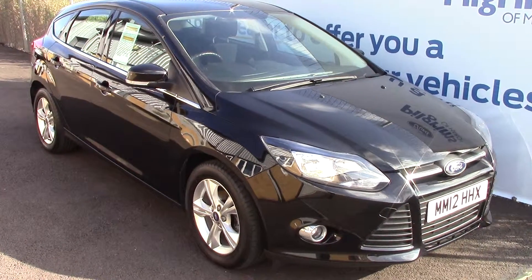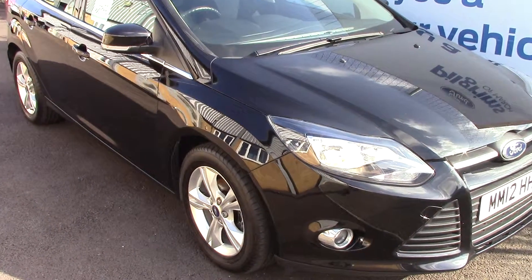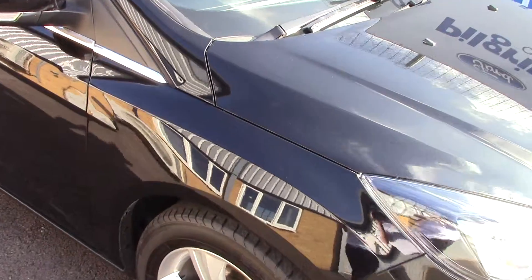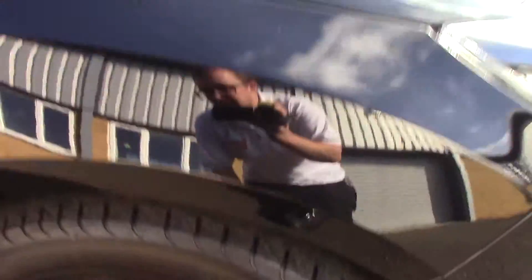Welcome to Pilgrims. I'm going to show you around and talk about this Ford Focus Z-Tac. This vehicle has had one previous owner.